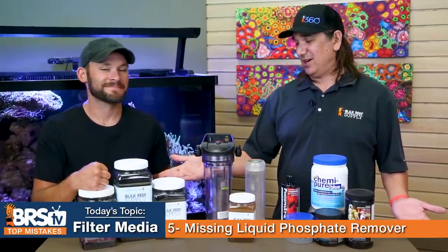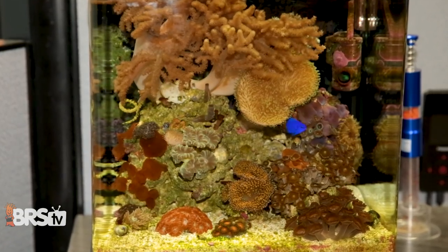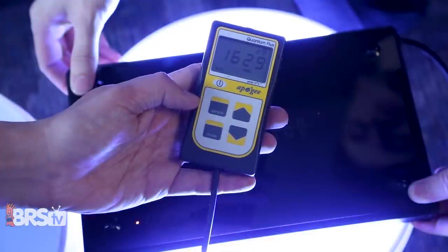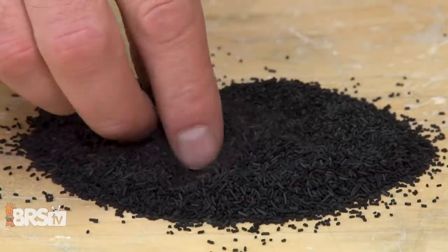Number six, moving on to carbon: you may have spent thousands of dollars on equipment in your tank, but just a buck's worth of carbon could actually transform how you use it. The mistake is missing that connection between PAR, carbon, water clarity, and what carbon can do to your PAR. You might be losing upwards of 30% of your PAR because yellow pigments in your water are filtering out the blue spectrum. Carbon can remove those pigments. If you want to get extra performance out of your lighting, just run a buck's worth of carbon.